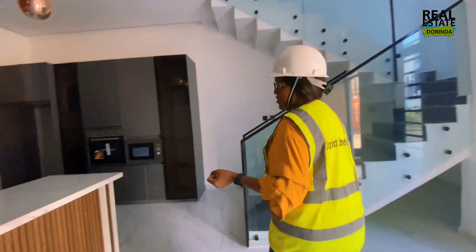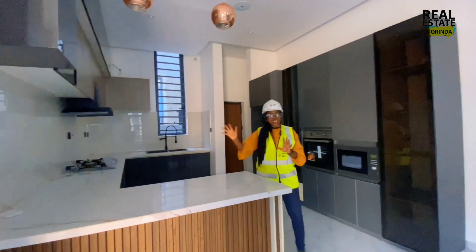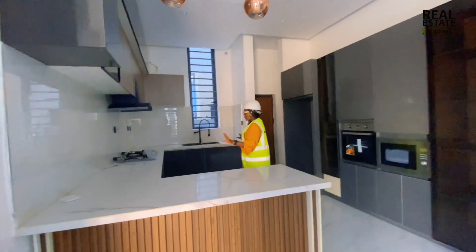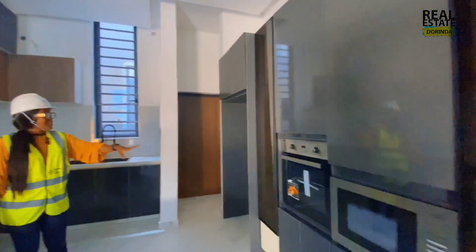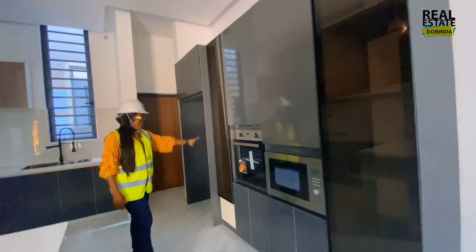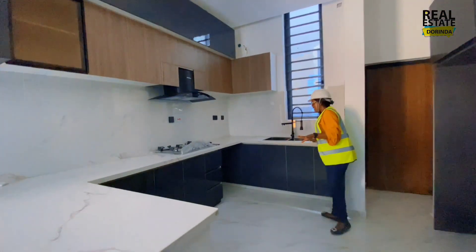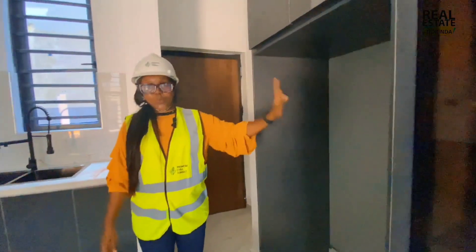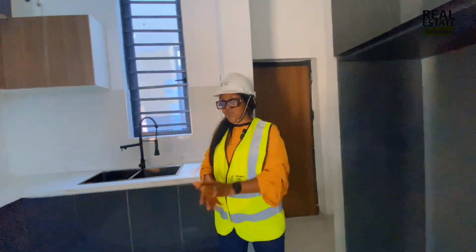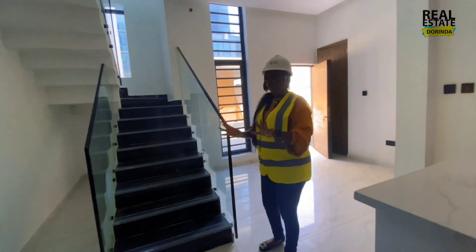On the ground floor you also have the kitchen. This is different from a typical layout — on the ground floor it's just the kitchen and the guest room. The kitchen is beautiful and fully fitted: you have an extractor fan, a tabletop gas cooker, a microwave, an oven section, plenty of cabinet storage, beautiful pendant lighting, a sink, space for a washing machine, and space for a double-door refrigerator. There's still enough open space even with all of that.